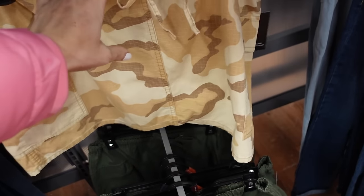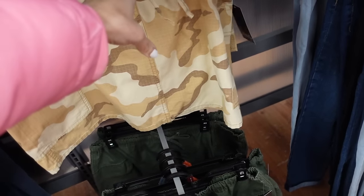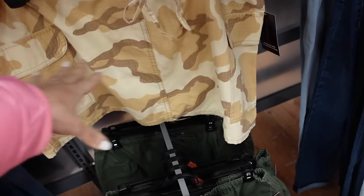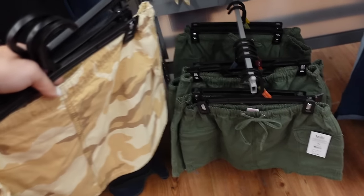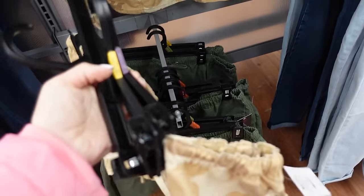Cargo skirts from No Boundaries look low rise with elastic and drawstring, and two flat pockets. Comes in camel camo and green — $12.98.